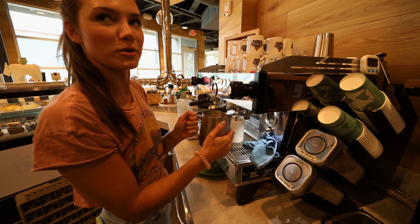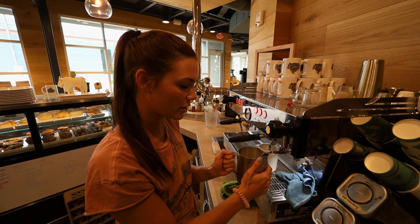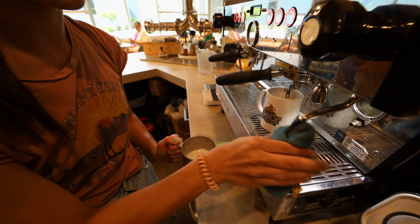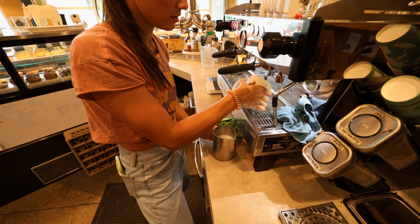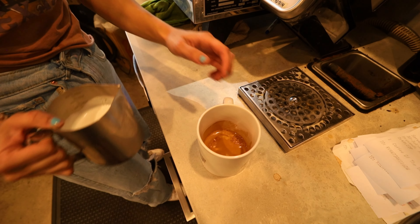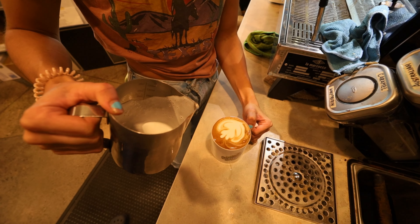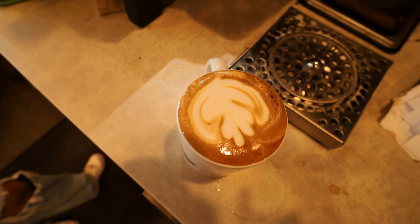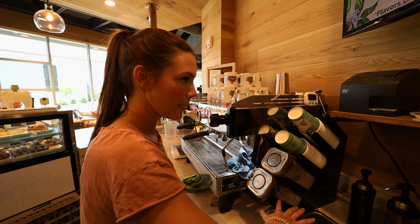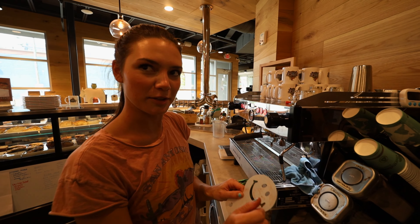Milk frothing is definitely the most daunting thing to learn when you're starting off. It's really easy to burn yourself at this job — got some battle scars, for sure. Here we got your espresso shot, and now the milk meets the coffee. A new thing we just got into are these little stencils. Say a kid comes and gets a hot chocolate — we'll take our cocoa powder and just make a little smiley face on it.